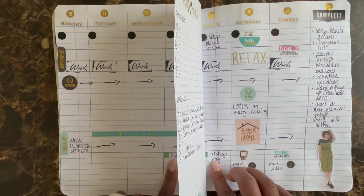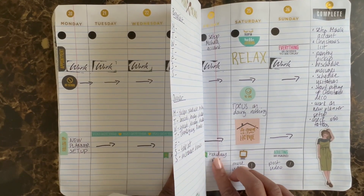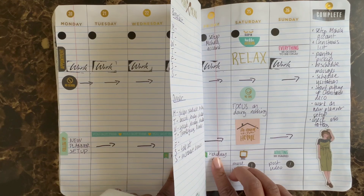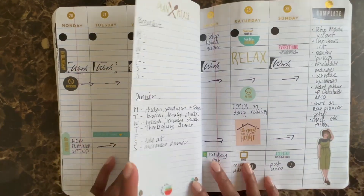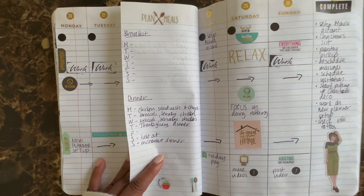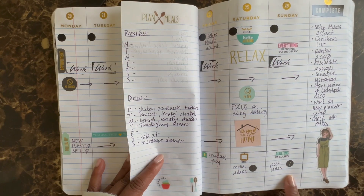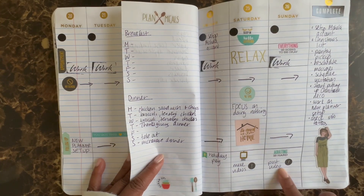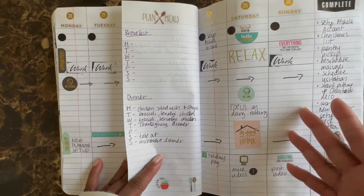I labeled Thursday and Friday as holiday pay days at my two different jobs. I did acknowledge that Sunday is going to be hard and challenging coming from there. So I put an 'adulting is hard' sticker, and I'll make a video post for Sunday, which is the start of my week.